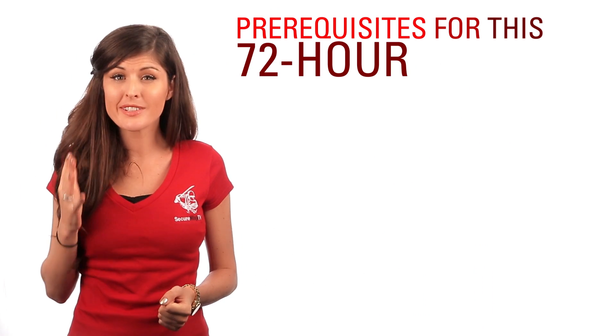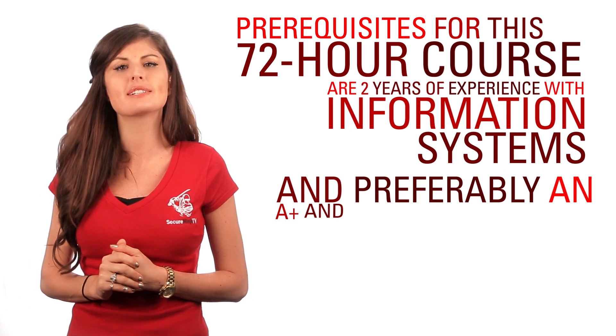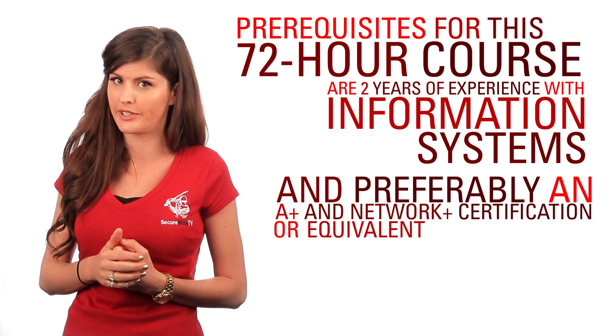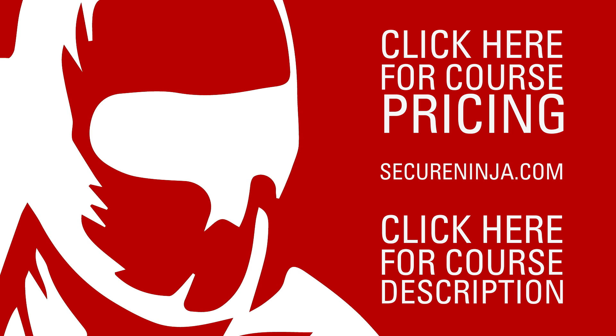Prerequisites for this 72-hour course are two years of experience with information systems and preferably an A-plus and Network-plus certification or equivalent job experience. Want to learn more and find out what exclusive deals we have available for our YouTube viewers? Just click the link below.